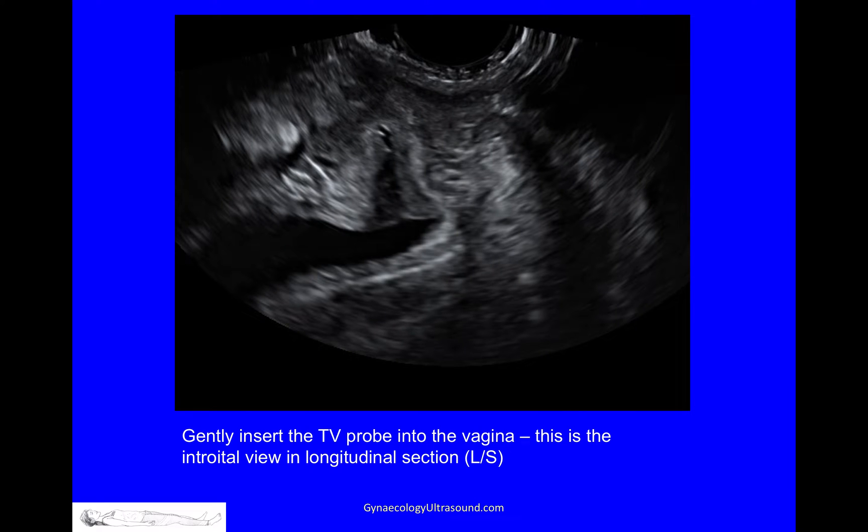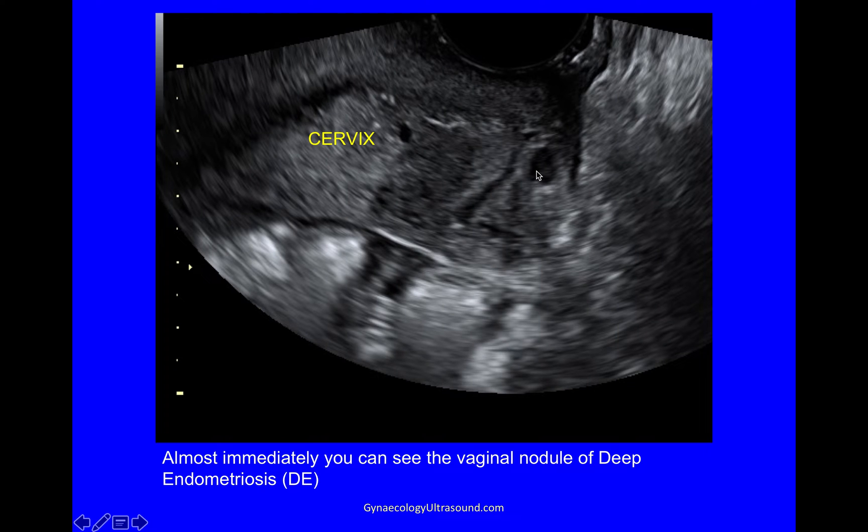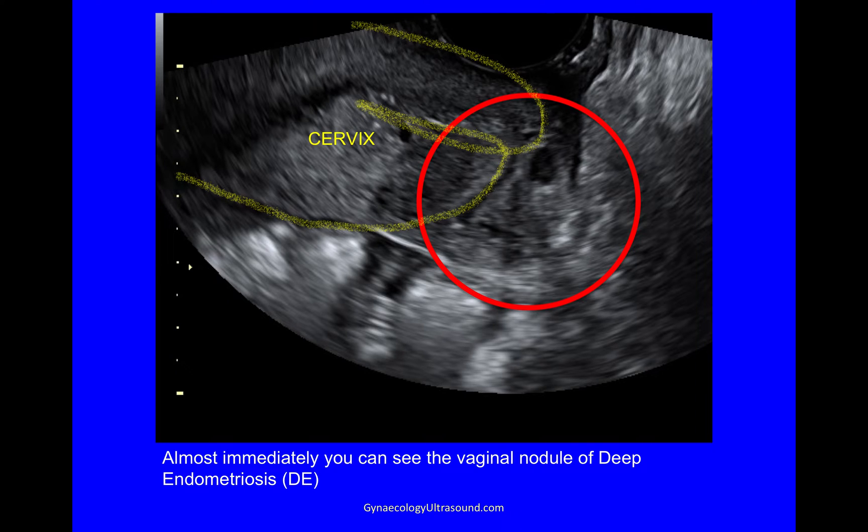In this case, we gently insert the transvaginal probe into the vagina and this is the introital view in the longitudinal section. You can see here the urethra, the bladder, and the vagina coming into view. Almost immediately on inserting the probe, this is the cervix here — you can see that there's a vaginal nodule of deep endometriosis right there. Cervix, there's the nodule.